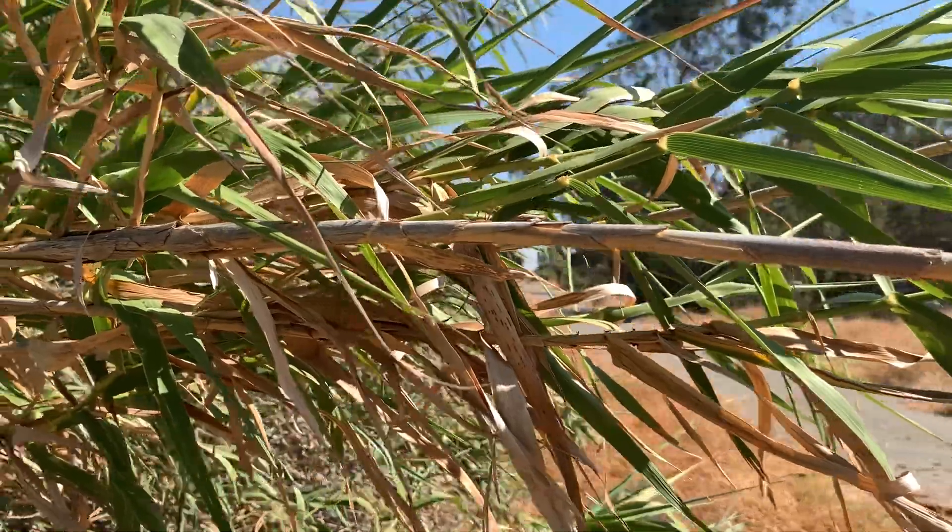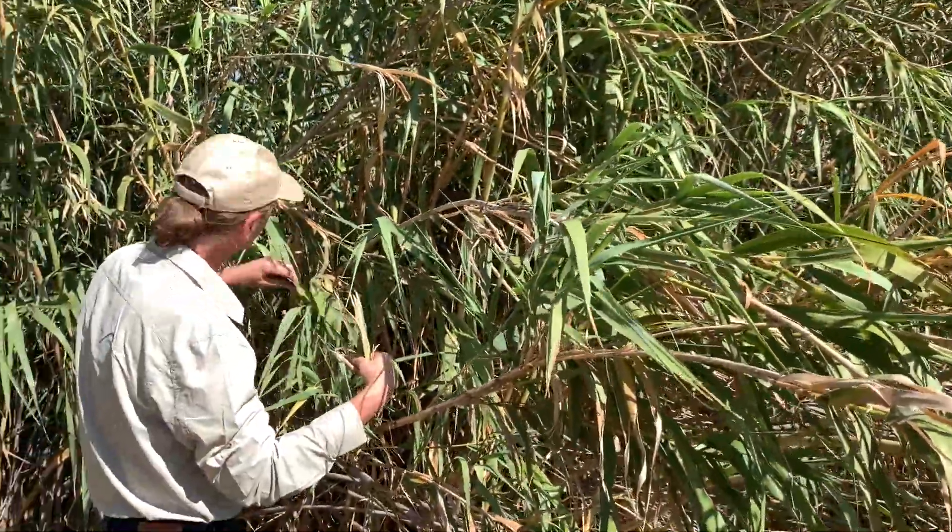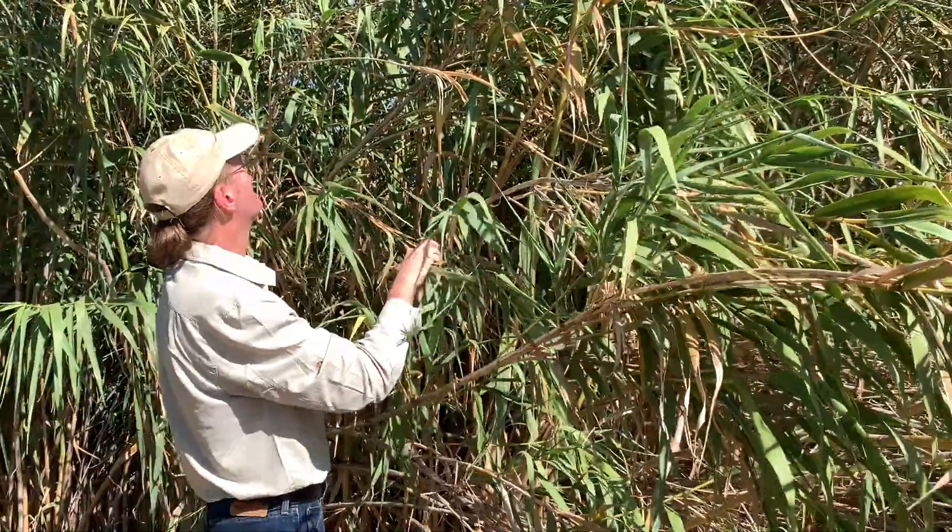ARS was asked to determine where it came from and also to try to find natural enemies — insects that would feed on the Arundo without damaging other plants. This is the basic concept of biological weed control: to find insects that are host specific, only feed on the targeted weed, and cause damage without causing harm to other plants.